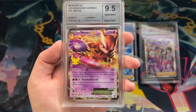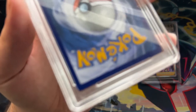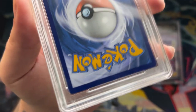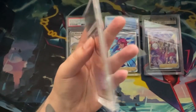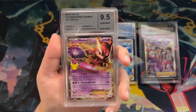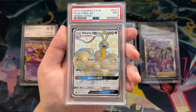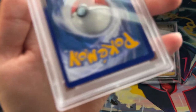Moving on to security measures — one thing Card Market Grading added with their new slabs is a symbol at the bottom, basically their logo, similar to what PSA has. That's a nice addition and a step in the right direction. In terms of security and checking if your slab is fake, nothing beats PSA — there are so many security measures on a PSA slab.